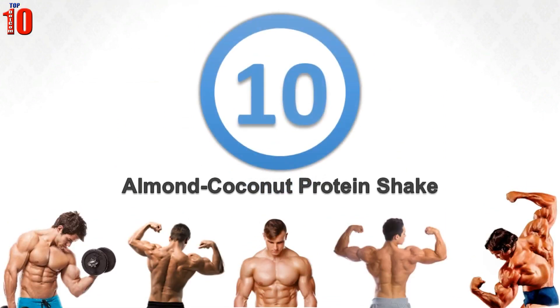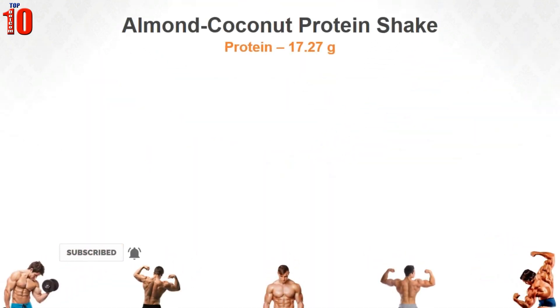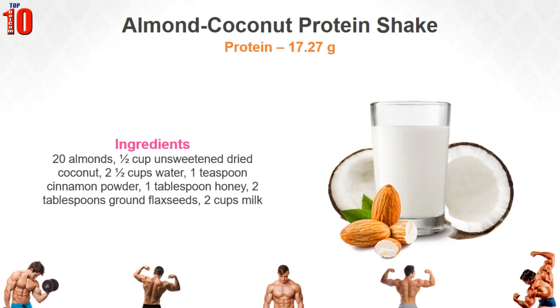Almond Coconut Protein Shake. Almonds are great sources of protein — 20 almonds contain about 5 grams of protein. Milk offers an extra dose of protein and flaxseeds give you your daily dose of omega-3s. Here is how to prepare it.